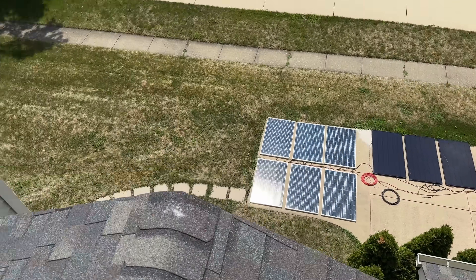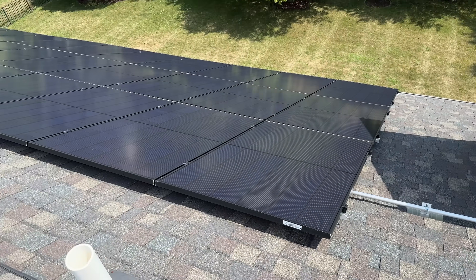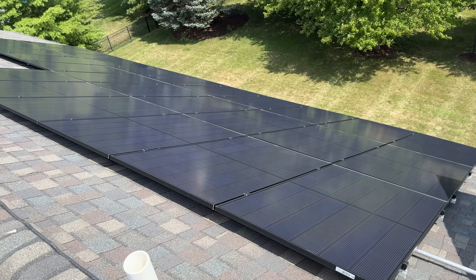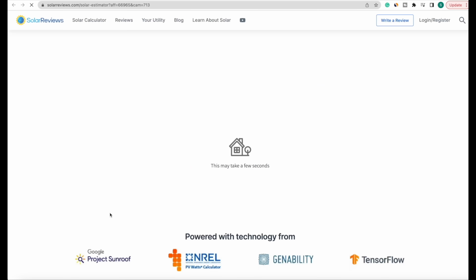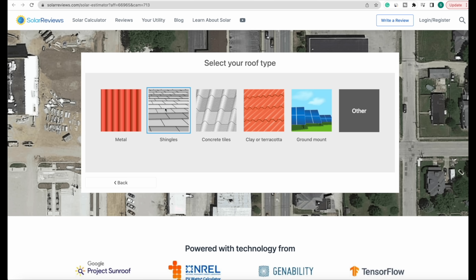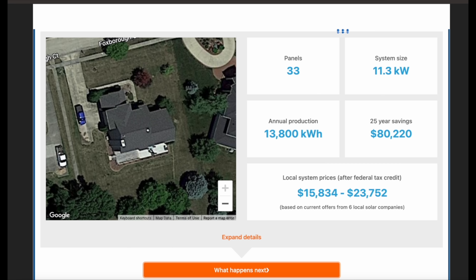We're winding down and finishing up this test. Remember, this is a DIY setup, and I've been pretty impressed with what this portable power station can actually do in terms of offsetting daily needs. But you're probably looking at sizing a professionally installed system or adding on to an existing home system. There's a link below the video — fill in some information about your power bill and home details, and within a couple of minutes you can size what you need for a professionally installed system and get a rough cost estimate after tax credits.